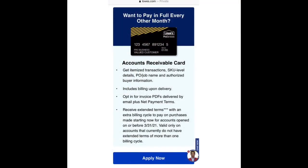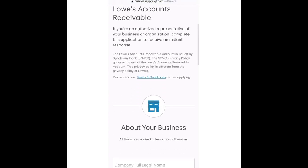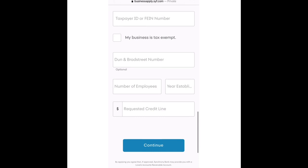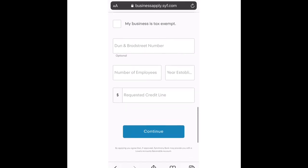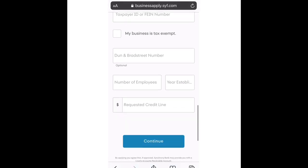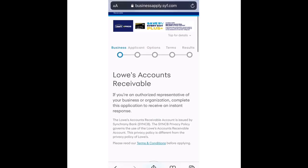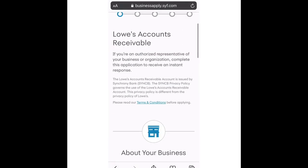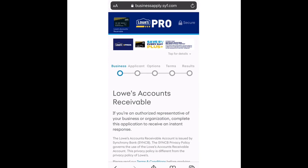When you get to the website, this is the card right here and you hit Apply Now. You put all your business information. For the requested credit line, put something reasonable — think about what you already have reporting to your business credit. Then as you get to the next page, it asks if you want to do a personal guarantee — put No. Just make sure you put no for personal guarantee.